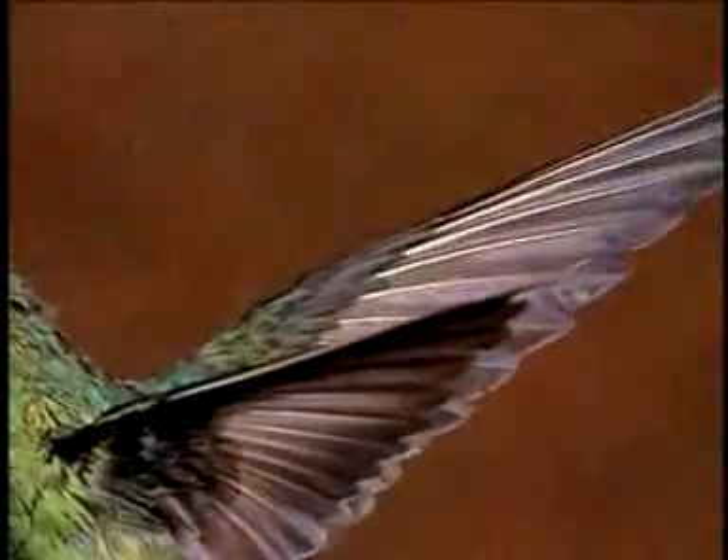Their wings are hooked on differently than other birds. They go up to something like 200 beats a second at times.